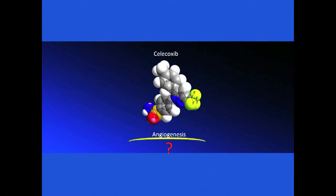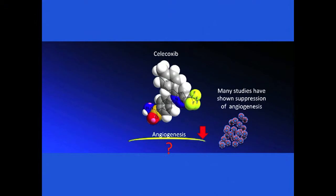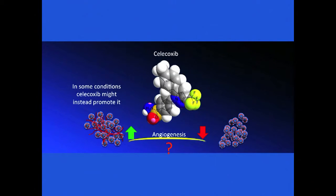We tested several possible systems and, surprisingly, the most prominent angiogenic response was achieved with nanoparticles of a common painkiller. This painkiller and anti-inflammatory agent is called silicoxate. It is important to mention that there is some controversial evidence in the literature about the effect of silicoxate on angiogenesis. Many studies have shown that silicoxate suppresses angiogenesis, while several others claim that it might instead promote it. We saw that silicoxate in nanoparticle form has a profound angiogenic effect.